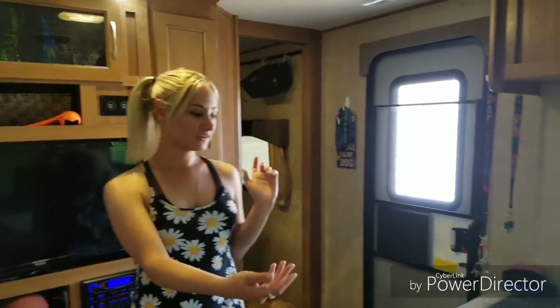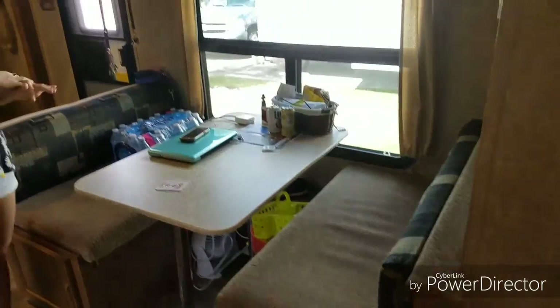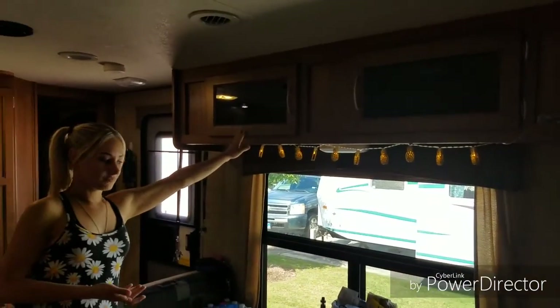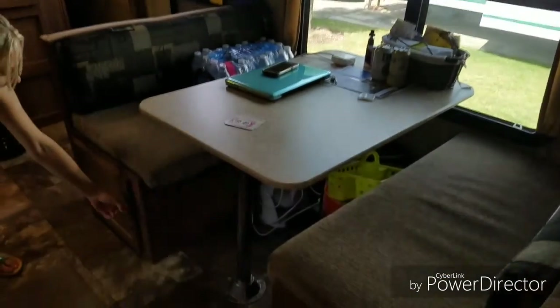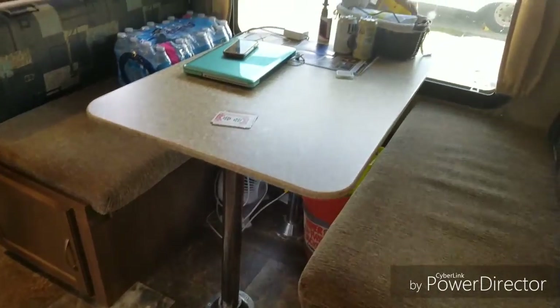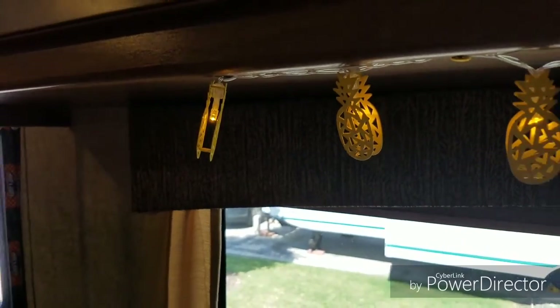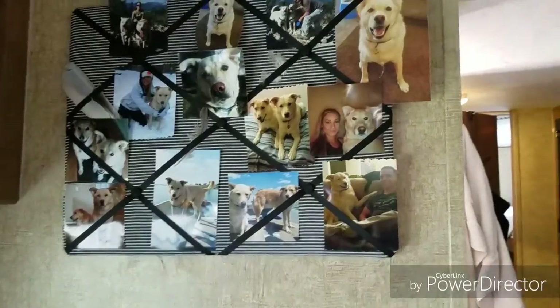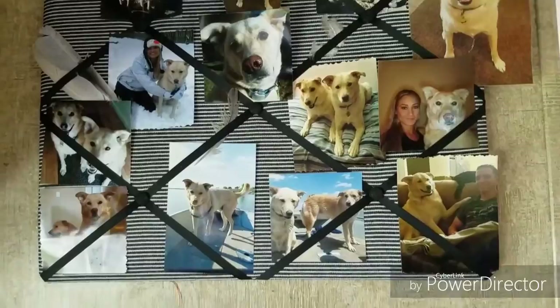This is our dining room area — it also folds out into a bed if we need it. More storage here for pantry stuff. This is also our office area, with more storage under here. And our awesome pineapple light! Our home wouldn't be complete without pictures of our late dog Cody — our gorgeous friend Morgan made this for us and we had to make sure we had room for it so he is always with us. Love you, Cody!